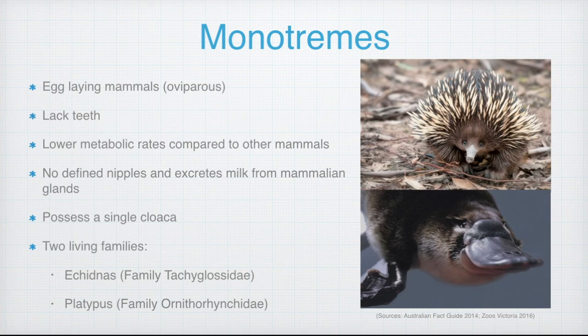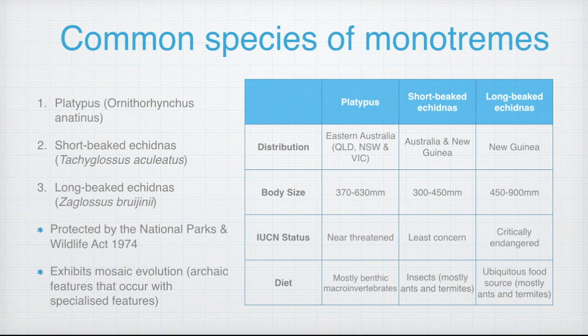Currently there are only two living monotreme families, which includes the echidnas and the platypus, as shown in the images on the right. There are three common species of monotremes, which includes the platypus, the short-beaked and long-beaked echidna.